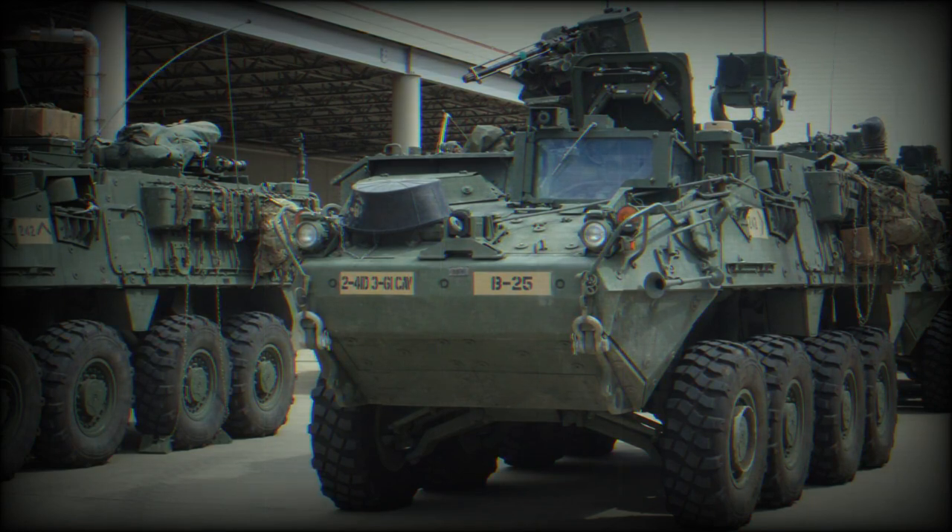This significant leap in military technology highlights the U.S. Army's ongoing commitment to providing its soldiers with the best equipment available, enhancing their safety and effectiveness during combat operations.